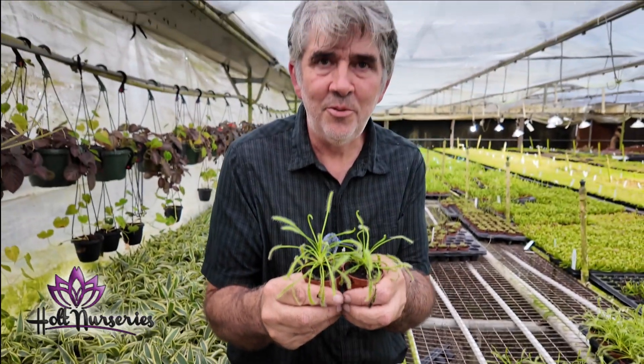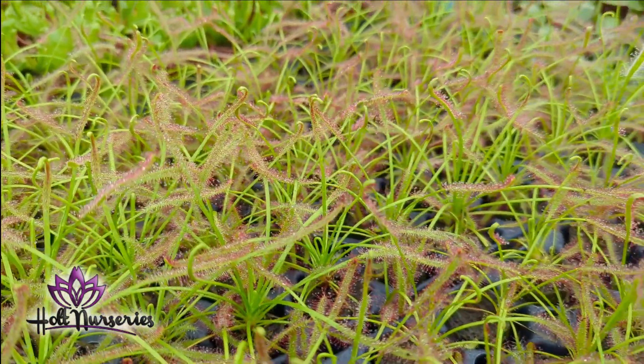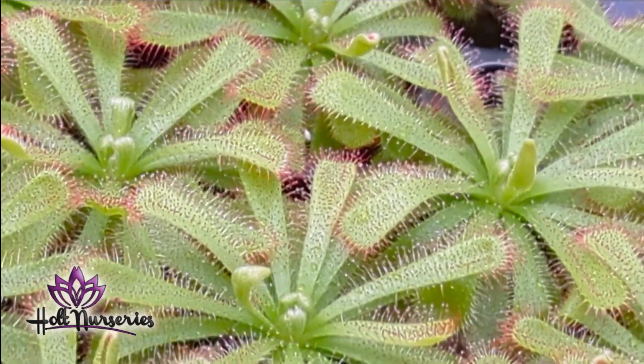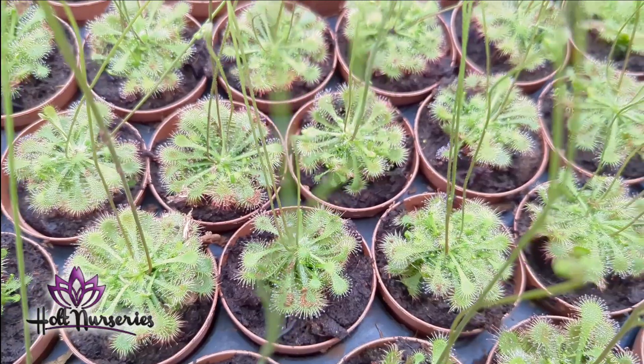This is our Sundews section. We have Copensis Red, Copensis White, Alicia, Paradoxa, and Spatulata.